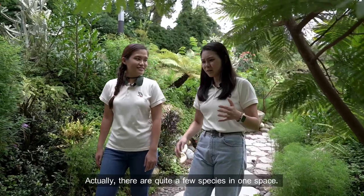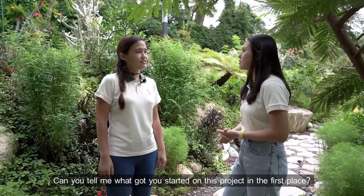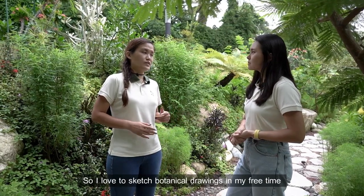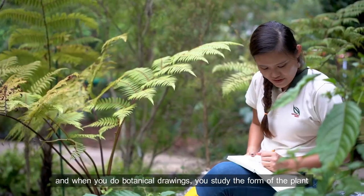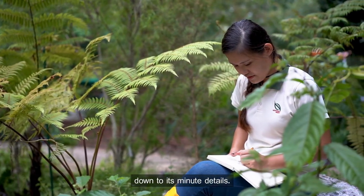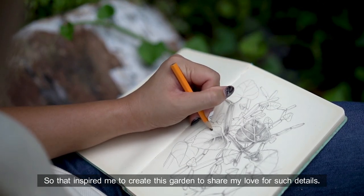Actually, there are quite a few species in one space. Can you tell me what got you started on this project in the first place? So I love to sketch botanical drawings in my free time. And when you do botanical drawings, you study the form of the plant down to its minute details. So that inspired me to create this garden to share my love for such details.